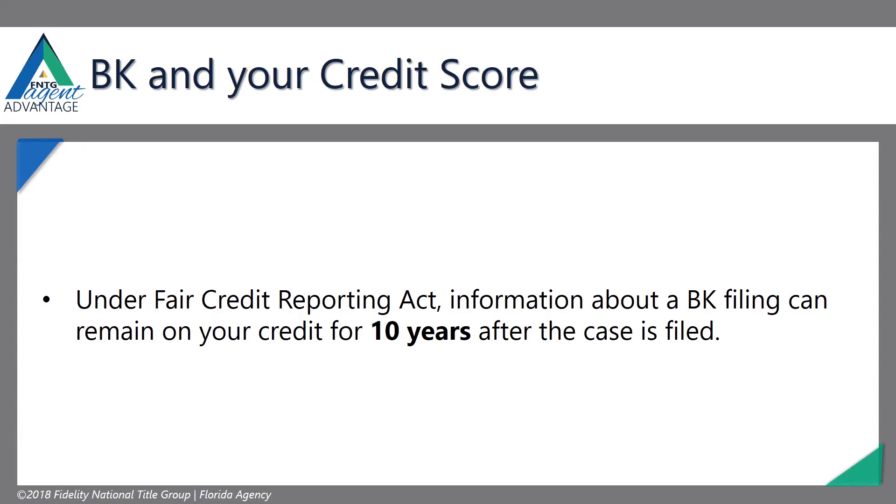Bankruptcies may stay on your credit report a little longer, but you can still get mortgages and still do a lot of things. Bankruptcies are forgiven a little easier. Unless you keep filing bankruptcies all the time, one bankruptcy is not going to ruin your life or your credit score as badly as a foreclosure will.